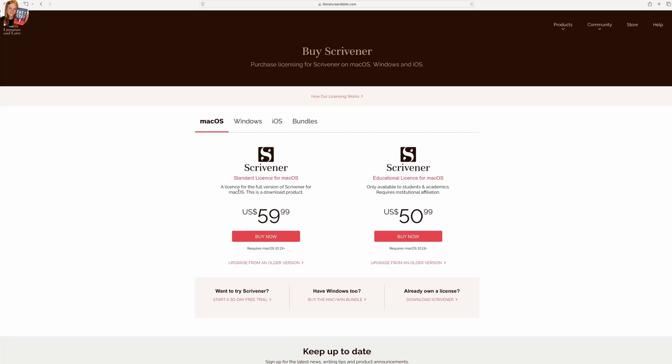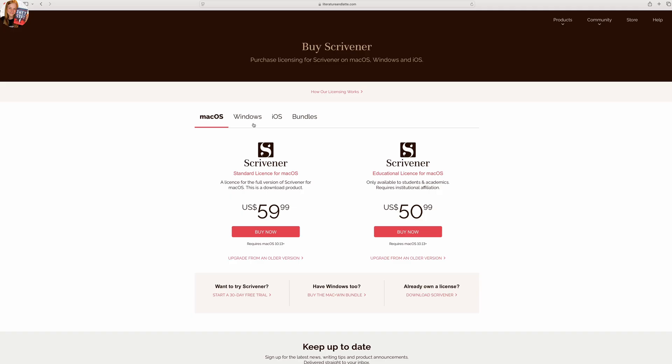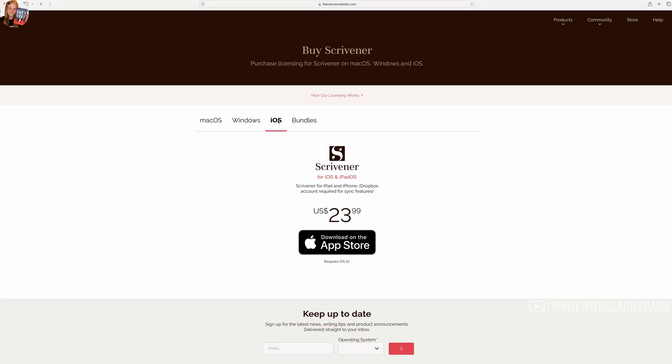A standard Scrivener license is $60. A student Scrivener license is $50 but that requires some sort of institutional affiliation. Once you have it, you can upgrade it from an older version too. Scrivener iOS is $23.99 and that is the app for both your phone and your iPad, so you can even write from your phone. I love Scrivener, I highly recommend it — that is by far my favorite software.